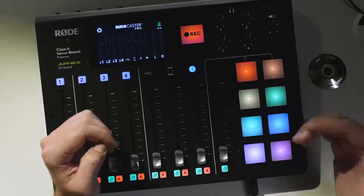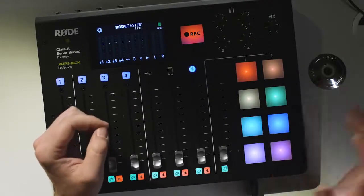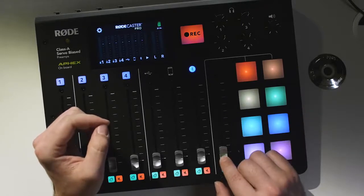Over on this side of the console, we have these eye-catching soundpads. These can be used to instantly fire off sound effects or jingles during your podcast, with the level controlled via this fader.